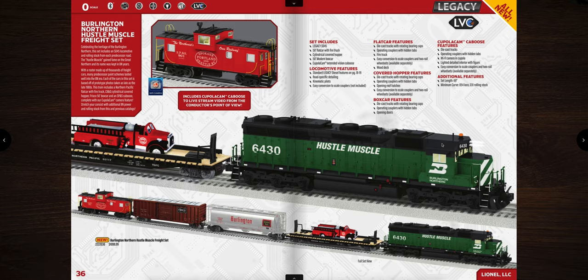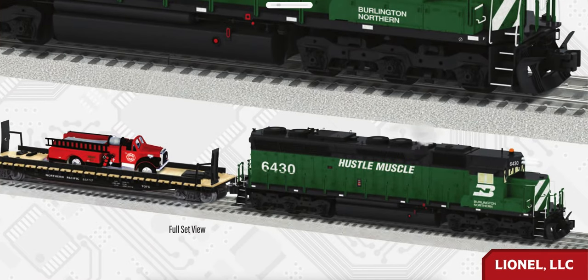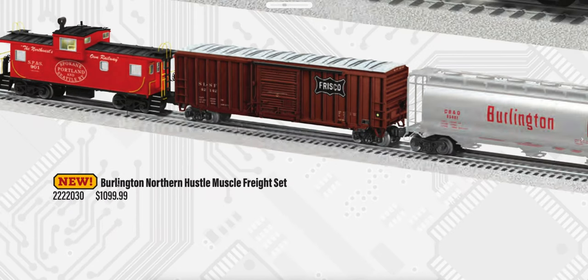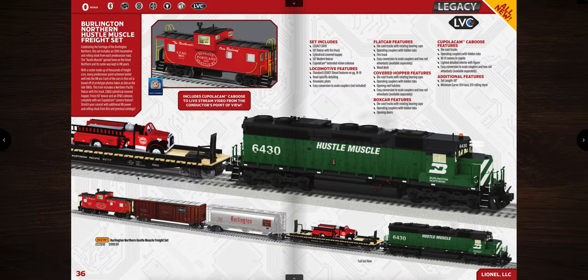Next up is the Burlington Northern Hustle Muscle freight set — a great-looking Burlington Northern green and black engine with the Hustle Muscle scheme, coming with a new flatcar featuring an MTH-tooled fire truck. The set is priced at $1,099.99, which is a bit high but not bad. The locomotive requires O54 curves.